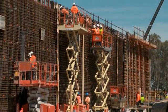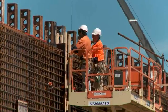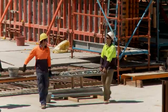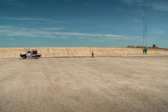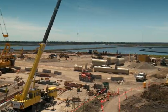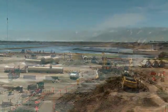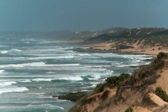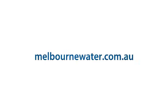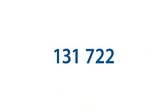Traditionally, sewage has been viewed as merely a waste product, but that view is changing. Melbourne already recycles more water across all uses than any other city in Australia, and with improvements in technology, we will soon be utilising recycled water for a far broader range of uses to benefit our community and our environment. For more information, visit melbournewater.com.au or call 131 722.